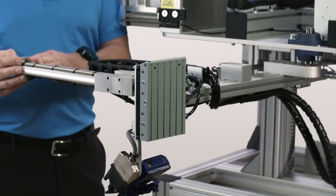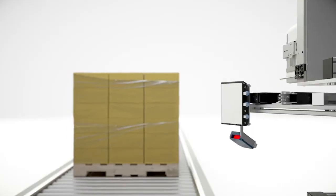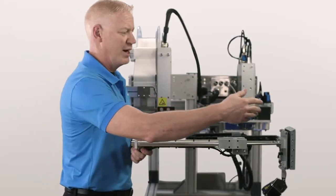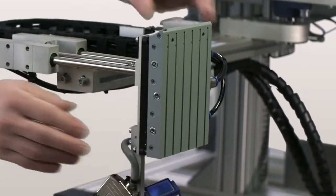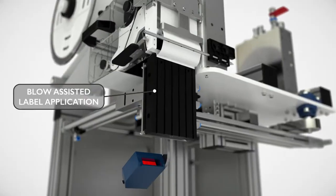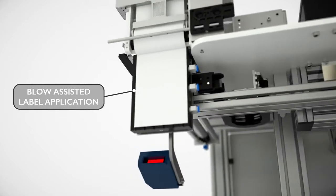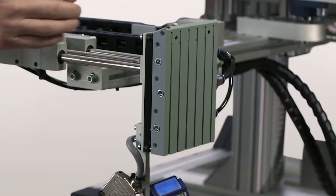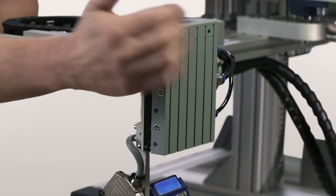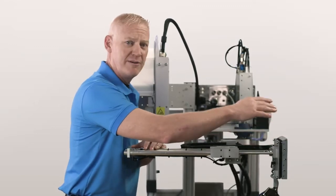When we come out to apply to the front or rear of the pallet, the arm extends out in a swing motion and then extends directly perpendicular to the product — that prevents us from getting caught in the stretch wrap. We also have articulation on the tamp pad to account for an imperfect product face. When the label doesn't adhere well, we back it up with a built-in blow assist that switches from vacuum to an air current, blowing the label the rest of the way onto the product for full adhesion.